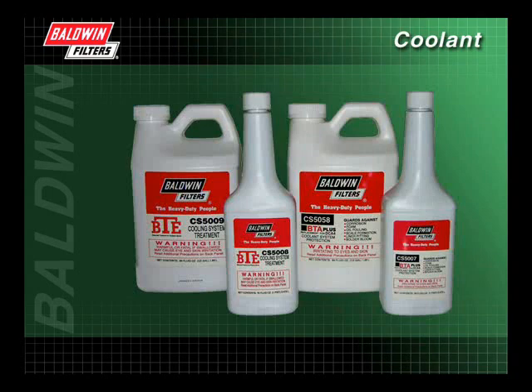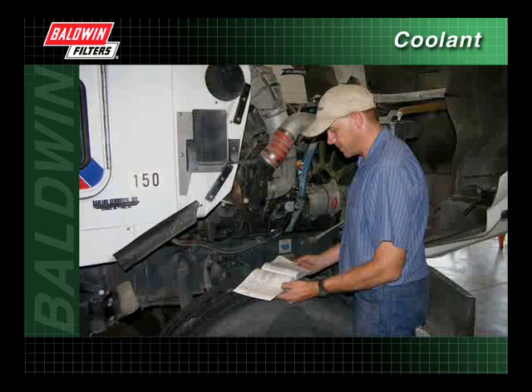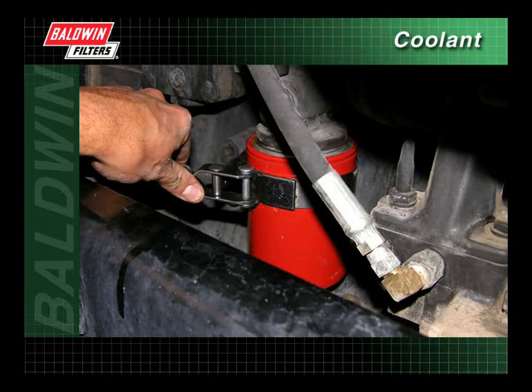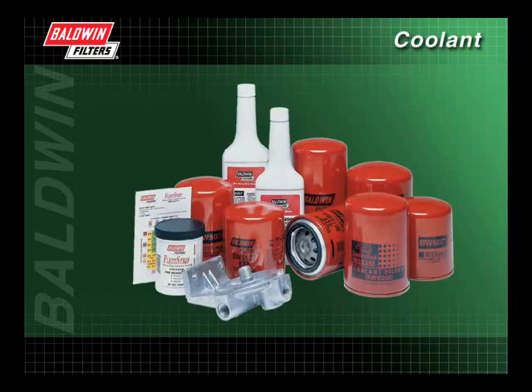SCAs do a tremendous job of protecting your cooling system. However, engine byproducts, wear and tear from starting and stopping, and liner movement will deplete the SCAs. To keep SCAs at their proper level, you should follow the engine manufacturer's recommended service interval and adhere to a regular maintenance schedule. Along with SCAs, a properly installed coolant filter will help ensure a cleaner cooling system by removing impurities such as sand and rust from the coolant. Choosing the right coolant filter is an important part of maintaining your cooling system. See the Filter Types section to learn more.